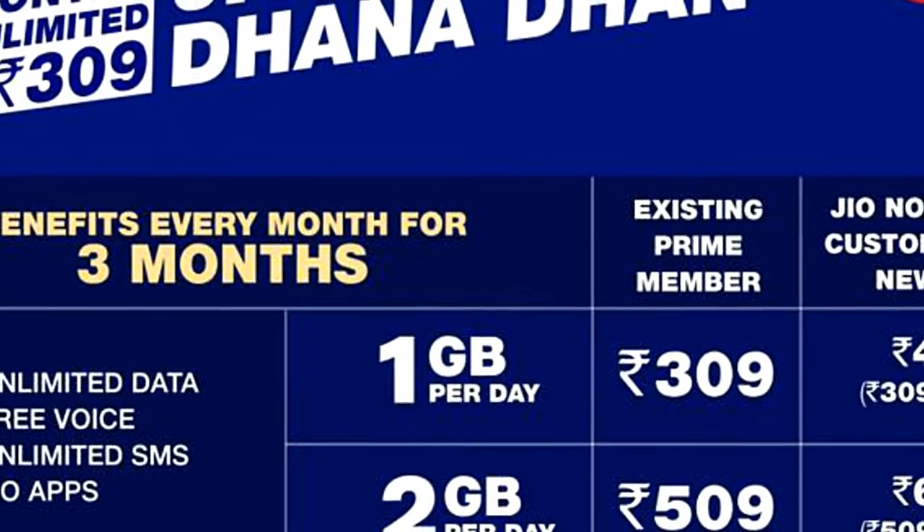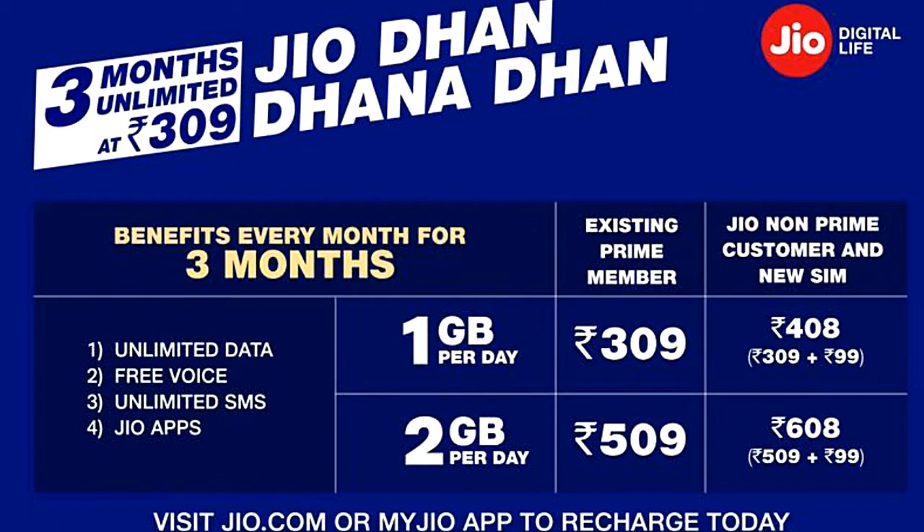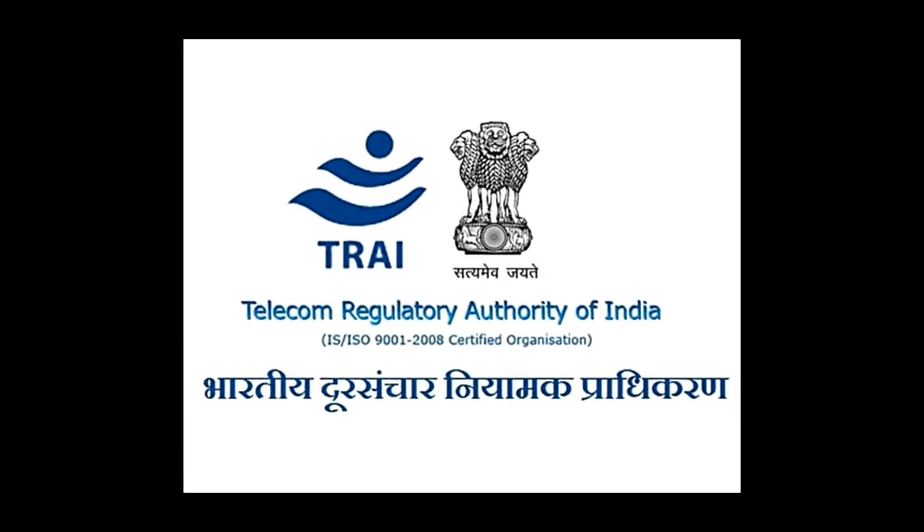Good news for Jio and non-Jio customers is here. Reliance has launched a new bumper offer which gives you free service for 3 months by paying just Rs.309. This is the latest in the series of exciting offers that the company has planned for you. The new plan is a mirror image of the JioSummer surprise offer that was withdrawn on TRAI recommendation.